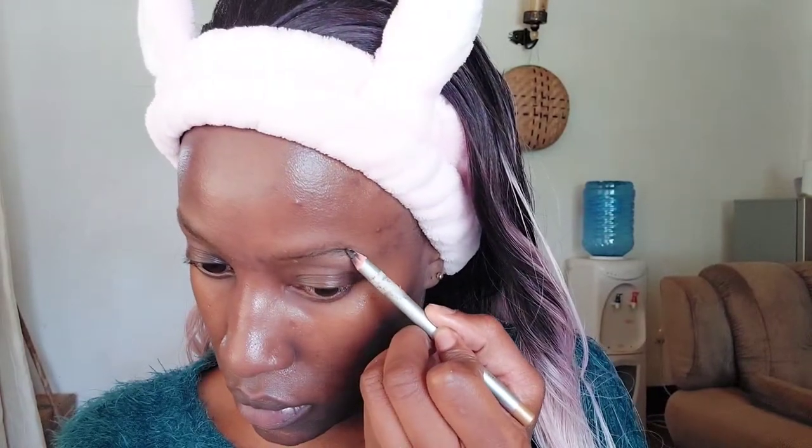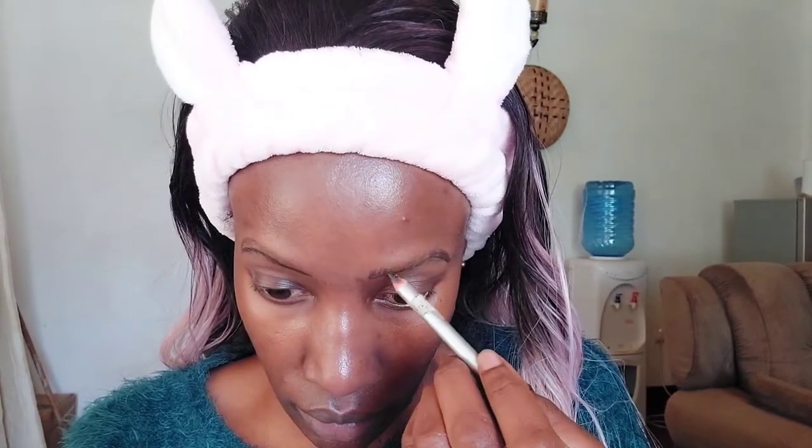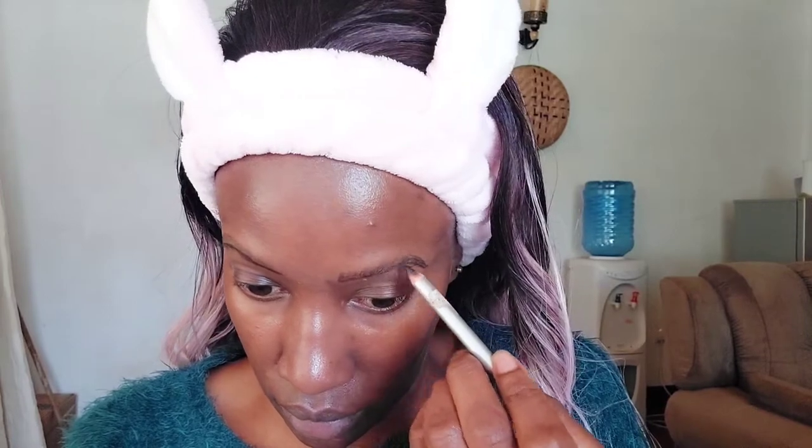After the primer, we are going to do our eyebrows. I'm starting by using a spoolie to comb them up so I can get the shape better. Then I'm going in with a black pencil because dark brown rarely shows on my face. I mix black and brown shades to create a shade that can be seen on my skin. I'm outlining the lower part and only the outer corner of the upper part, because eyebrows tend to be lighter in the inner corner and darker on the outer corner.